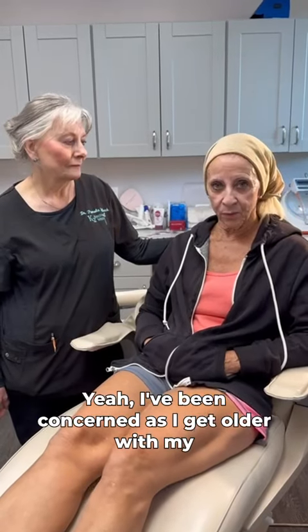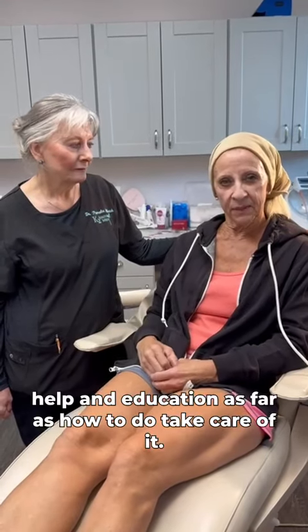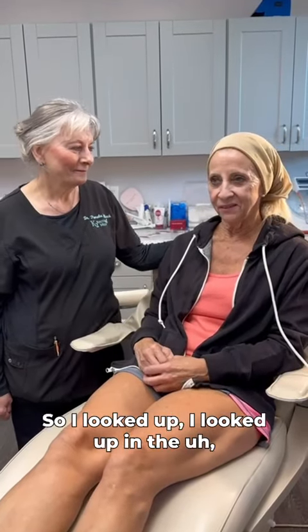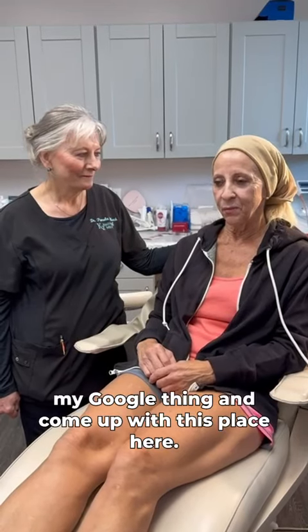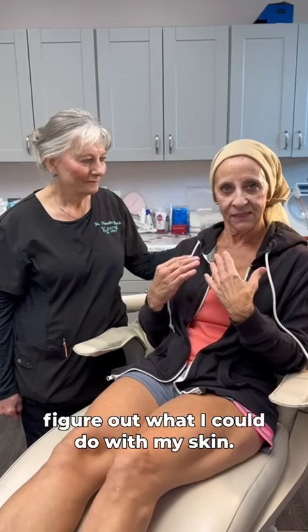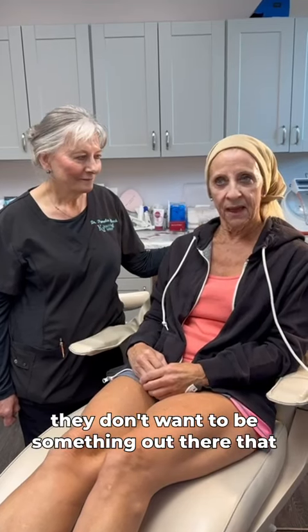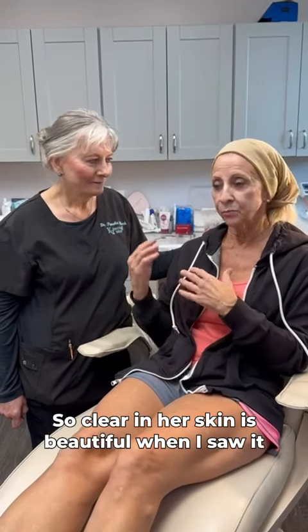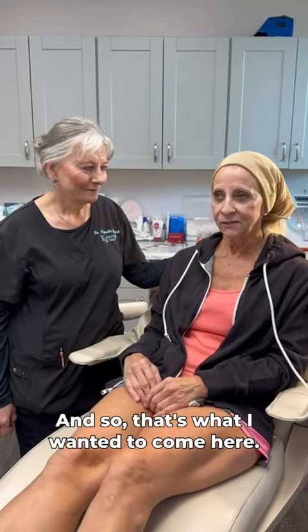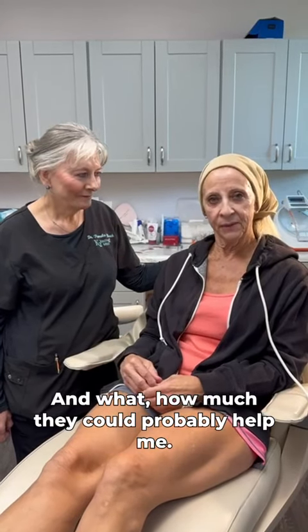I've been concerned as I get older with my skin and the way it looks, like age spots and stuff. I thought I probably need a little bit more help and education as far as how to take care of it. So I looked up on Google and came up with this place, and the more I read about it, I thought maybe they could help me figure out what I could do with my skin. I see so many people out there with brown spots all over their face, and I thought there would be something out there to help keep skin clear. Her skin is beautiful — I couldn't stop looking at her face because it was so clear and pretty — and so that's what I wanted to come here and have somebody check me out and see what they saw and how much they could probably help me.